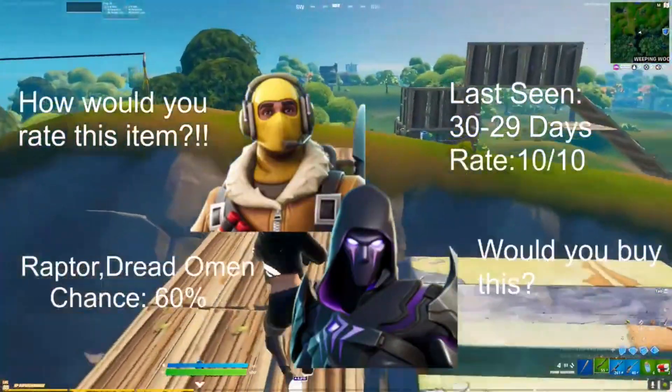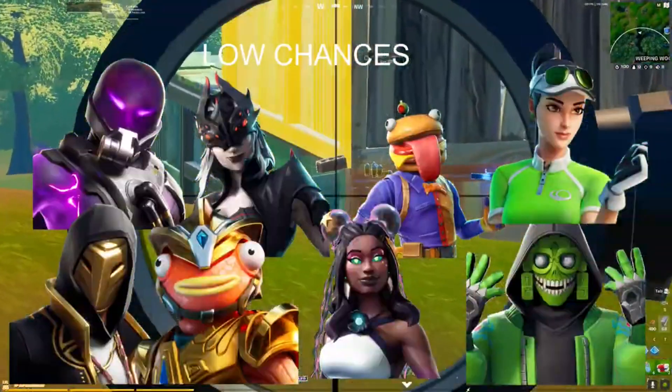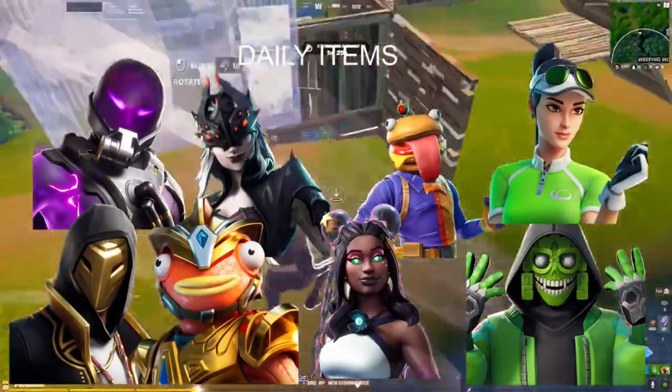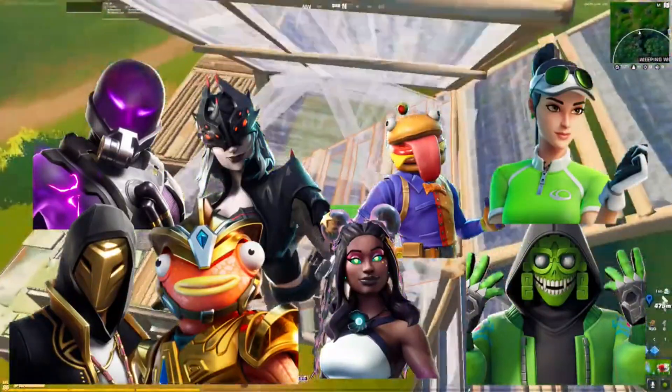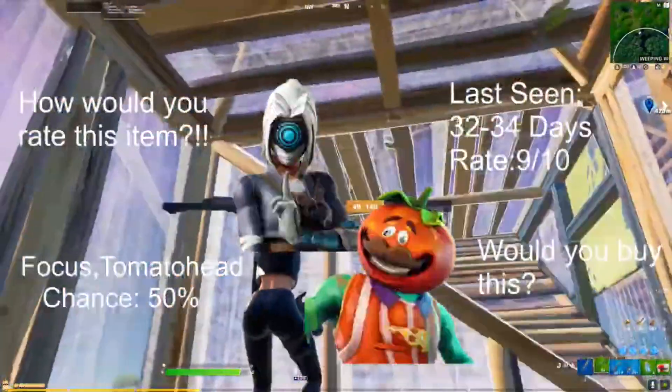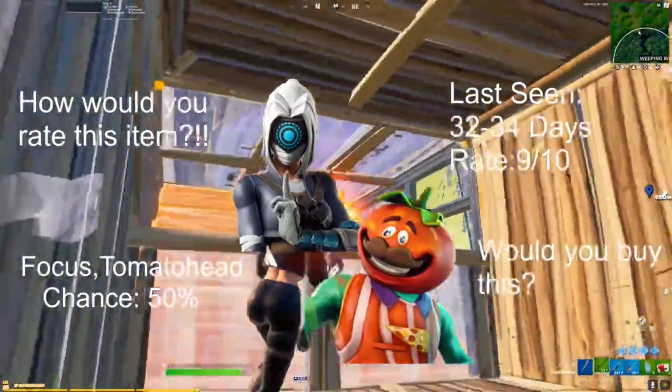For our low chance skins, we got the Park Patroller, Durr Burger, the Starly skin, Mesmer, Atlantean, Fish Stick, the Sandstorm, and the Tempest skin. For daily items today, we got the Focus and the Tomato Head skin, last seen 32 to 34 days ago. We have the Magnus, Castaway Jonesy, as well as the Vertex skin, last seen 29 to 32 days ago.